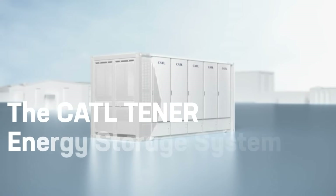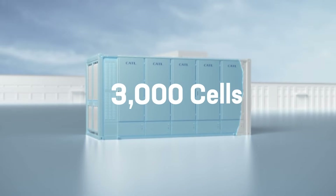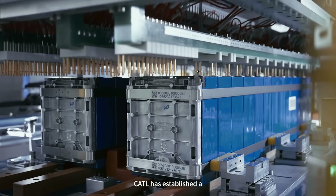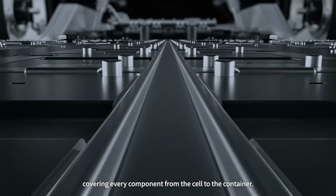The CATL Tanner Energy Storage System is a 20-feet containerized system housing over 3,000 cells, capable of delivering 6.25 MWh of energy. CATL has established a multi-layer protection system to ensure the safety of the Tanner, covering every component from the cell to the container.